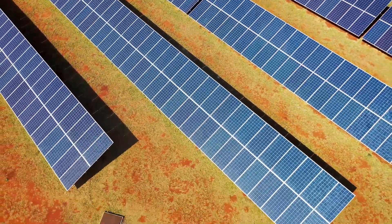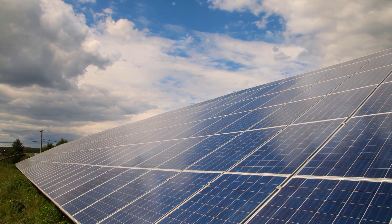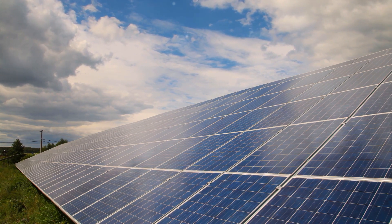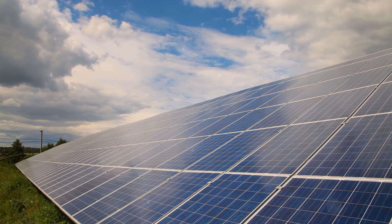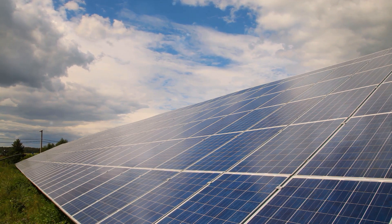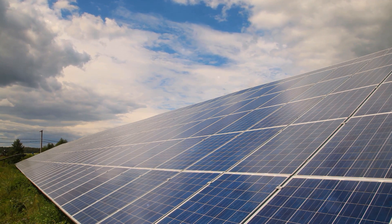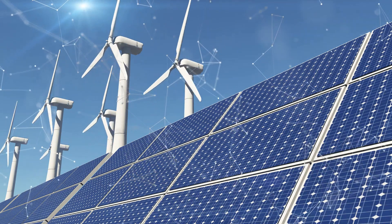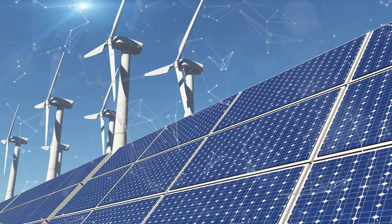Distributed energy resources, or DERs, are changing the game for energy distribution. They're small, variable, and decentralized — popping up on rooftops, behind buildings, and in local communities. And they're not just solar panels and wind turbines, but also battery storage systems, electric vehicles, and even energy-efficient appliances.